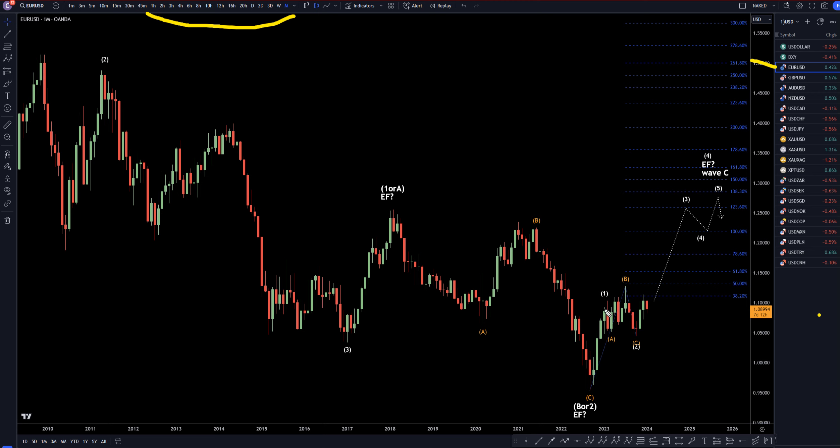On the Euro U.S. dollar monthly, I'm still very bullish overall. I still think this is going to be a big uptrend. I still think we're looking at a 1-2-3-4-5 pattern, which I do believe will go up and take out these highs. And I still think it looks like an expanding flat, which means this 5-wave pattern possibly could be a wave C, and once it's over, it possibly could make a big move to the downside.